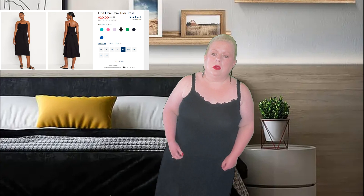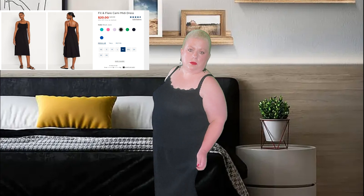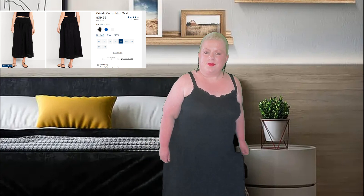I ordered the crinkle gauze maxi skirt because I've been wanting a maxi skirt in black — I have one but it's kind of multicolored. I ordered the extra large and it was huge, so when I was in the store I tried on a large — still big. I had to go down to a medium, and it still fits very high on my body, but it's comfortable and I really like it. I didn't want to go any smaller in case it shrank.